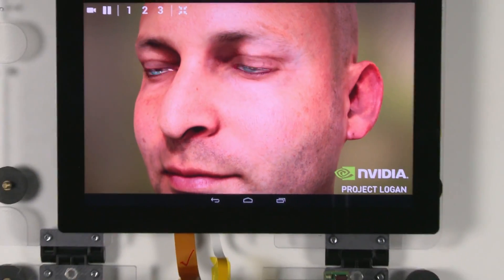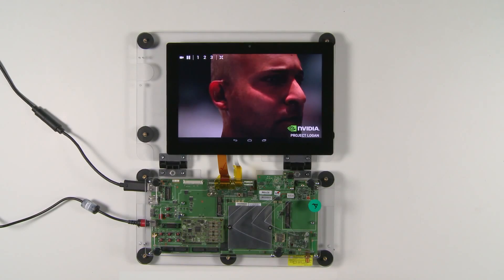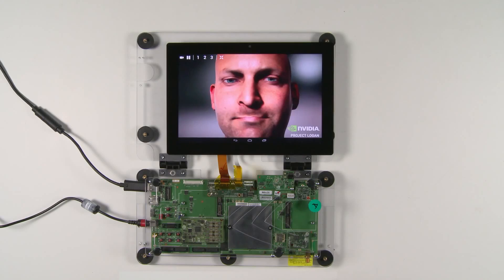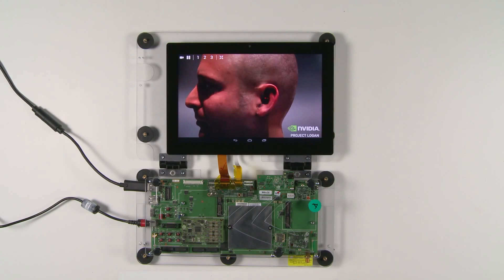Today we have something special to show you: Ira is now mobile. This is our reference tablet platform running our next-gen mobile system-on-chip, Project Logan. Embedded in Project Logan is the first mobile Kepler GPU — the first GPU architecture designed to scale from supercomputers all the way down to mobile devices.